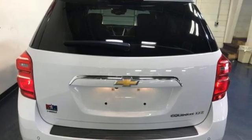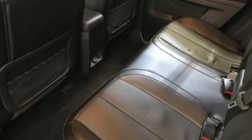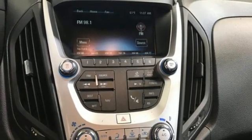Inline 4-cylinder engine, front heated leather bucket seats, integrated navigation system with voice activation, rear parking sensors, driver memory seats, Wi-Fi hotspot.